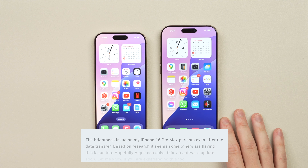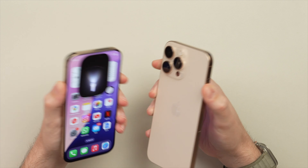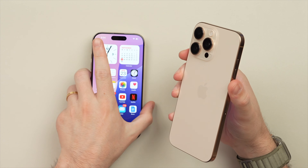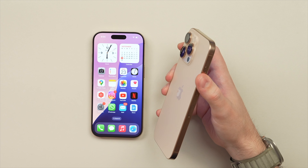On the left-hand side we still have the action button like before. I personally use it for the torch — I've got that set up on both phones. It's super useful if you're coming home late and need to see something in the dark, and having that physical click is great.